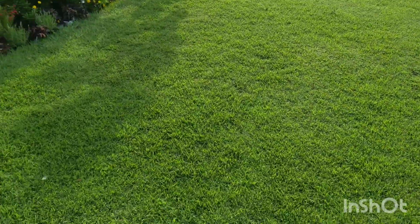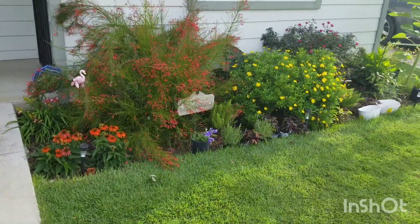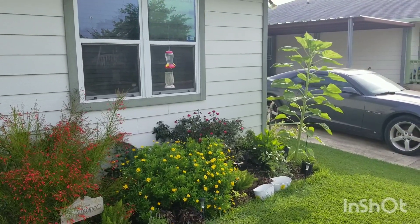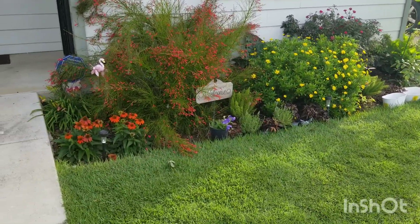Grass is looking good, longer than I'd like though — probably about two inches or so. The other flower bed has just been going crazy; got a big old mammoth sunflower seed growing over there.